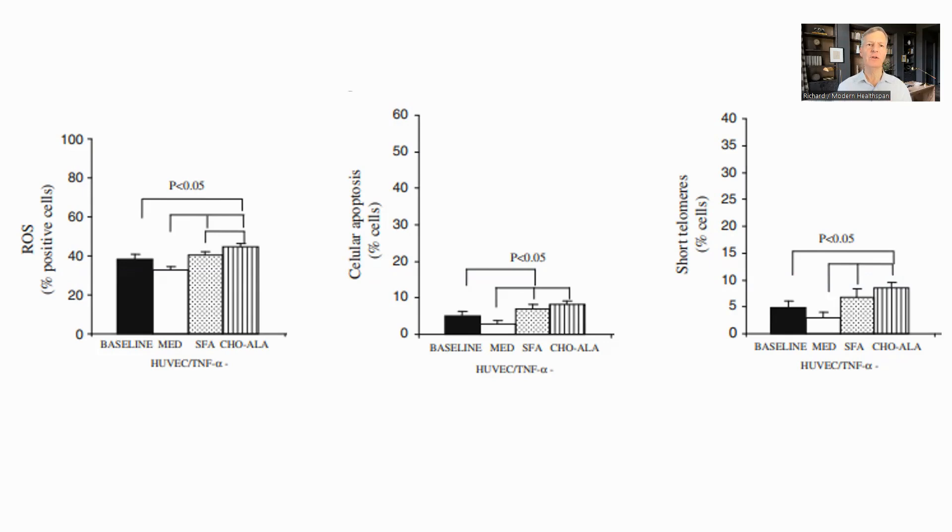This trial was a crossover randomized trial for four weeks comparing Mediterranean diet to a saturated fatty acid diet and a low-fat, high-carb diet. The graphs came from culturing cells in the serum from the participants, so a little indirect, but we can see that in each case, the Mediterranean diet had the best outcome.